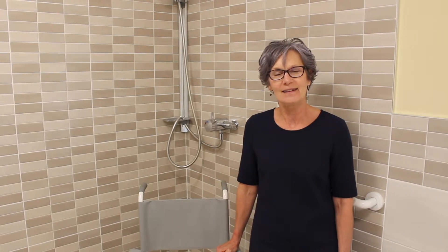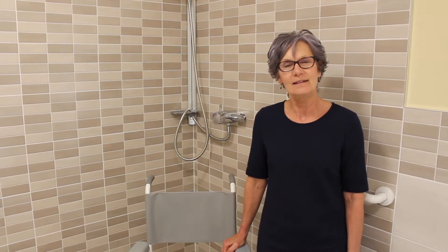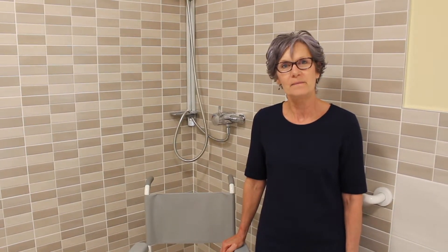I'm here today with Jane, who's the care home manager here at Hollybank. I just wanted to ask you, Jane, how have you found your new Gainsborough wet room since it's been installed?